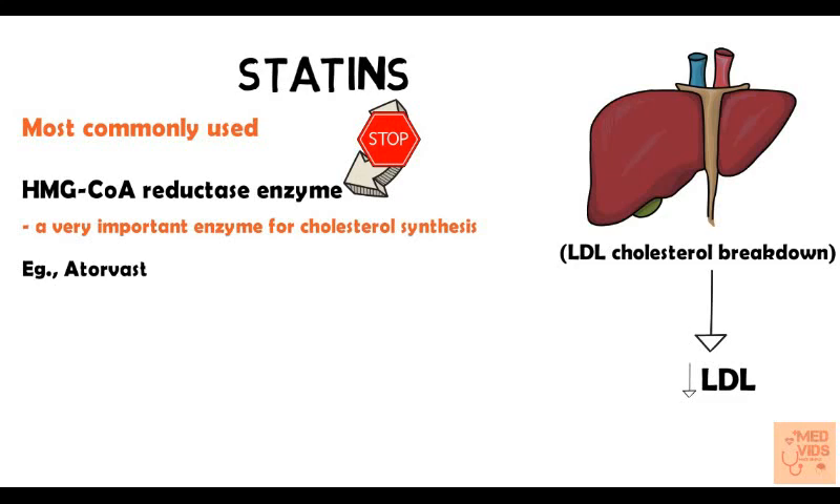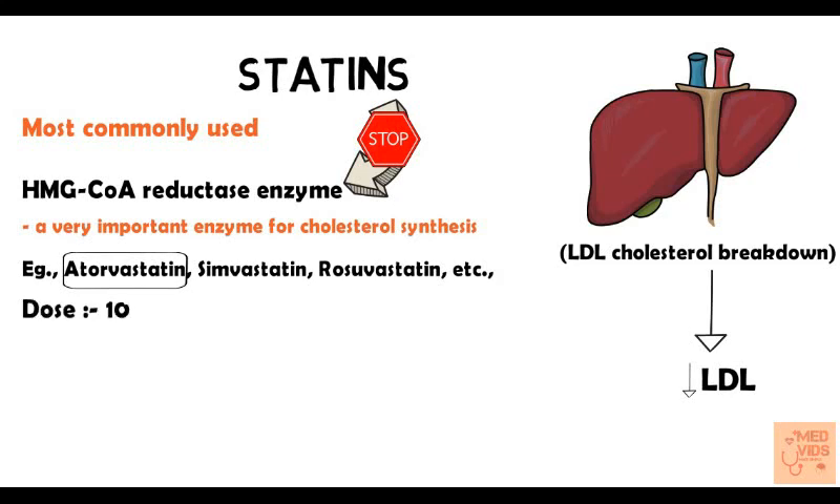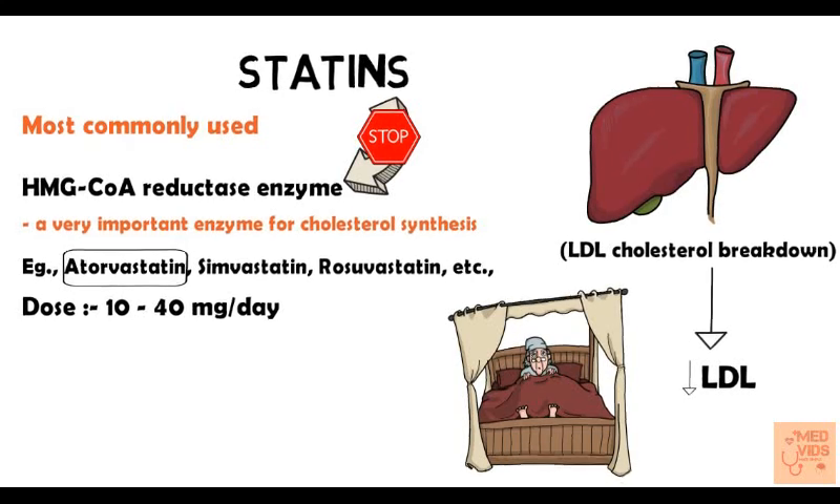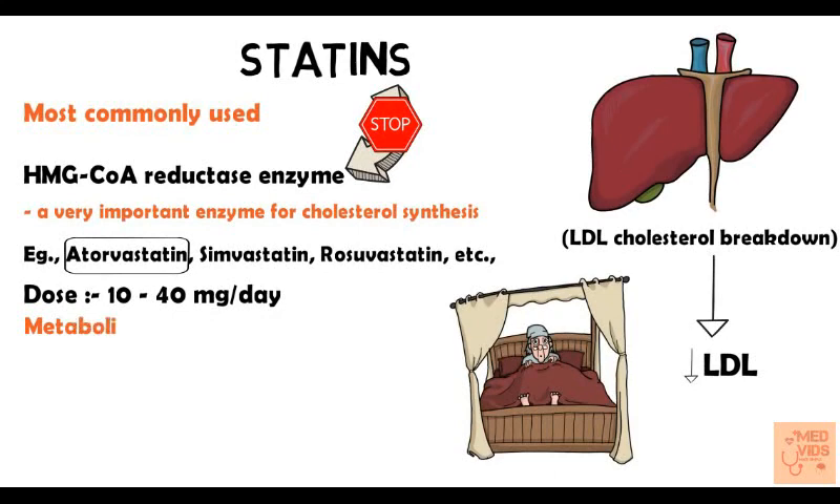Examples of statins include atorvastatin, simvastatin, and rosuvastatin. The most commonly used and very potent statin is atorvastatin. The dosage of atorvastatin is about 10 to 40 milligrams per day, and it is most commonly given at nighttime because HMG-CoA reductase enzyme is very active at night. These drugs are metabolized by the CYP3A4 enzyme system in the liver, so drugs that affect CYP3A4 will also affect statin metabolism.